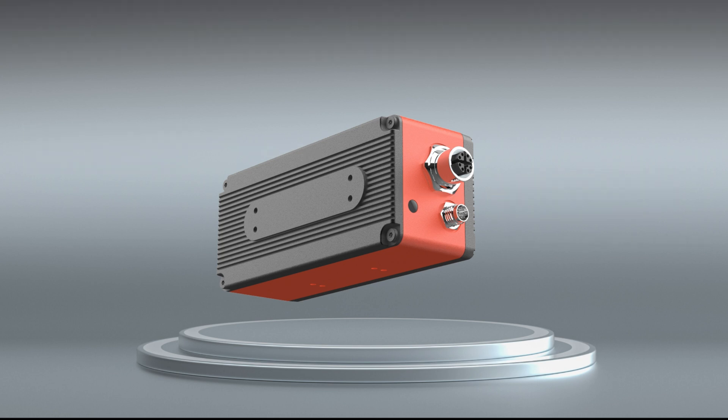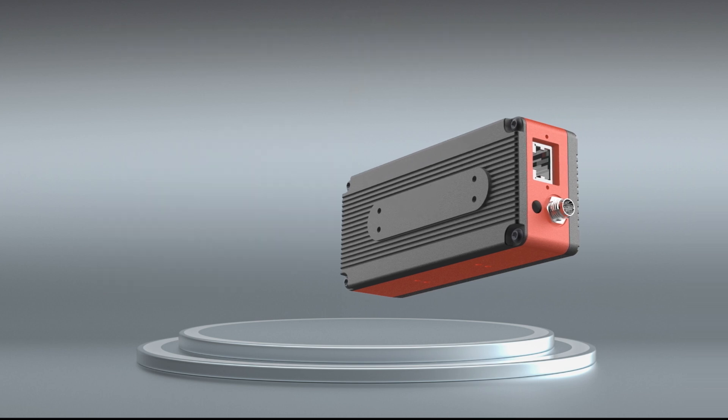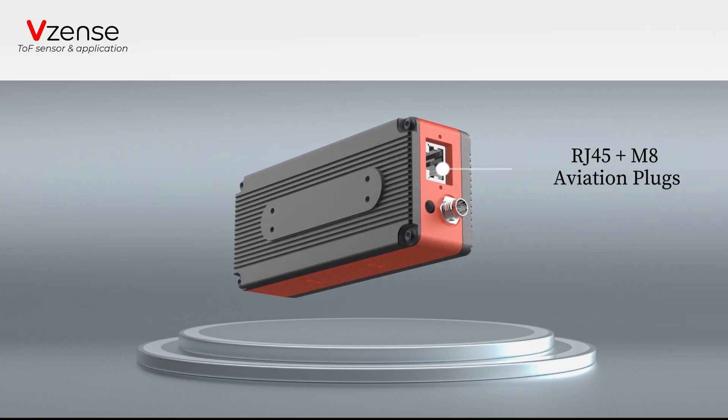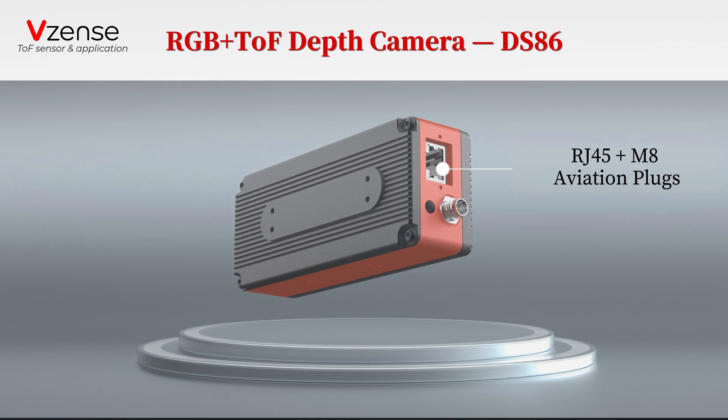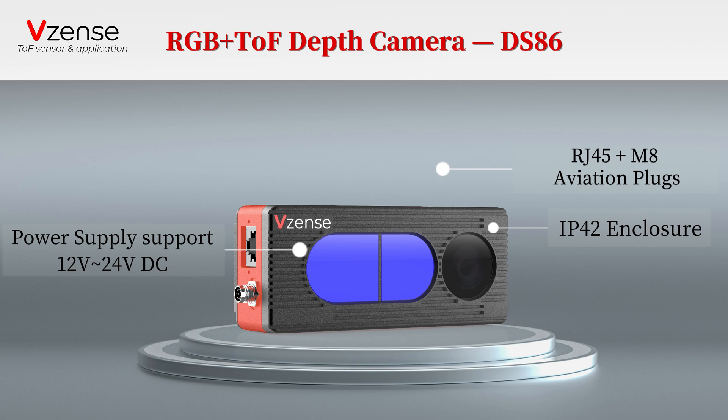For different interfaces and price requirements, VZEN has launched the DS-86 at the same time. Compared with the DS-87, the basic performance of the two products is exactly the same, but the interfaces lead to a slight difference in body size. DS-86 uses RJ45 and M8 aviation plugs with IP42 enclosure, and the power supply only supports 12V to 24V DC.